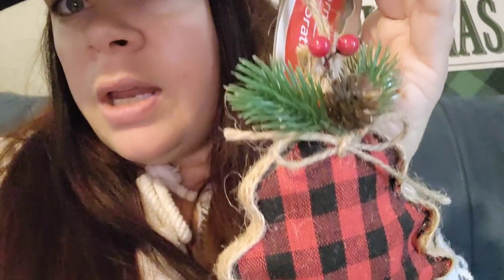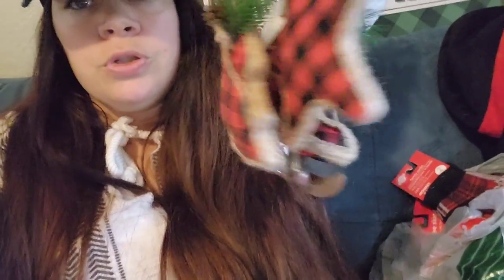And then I got this Christmas tree — it's red and black with the twine and holly berry at the top. Let me see if I could get all three in my hand. Here we go — we got those three. Super cute.